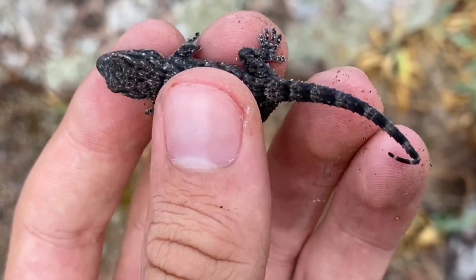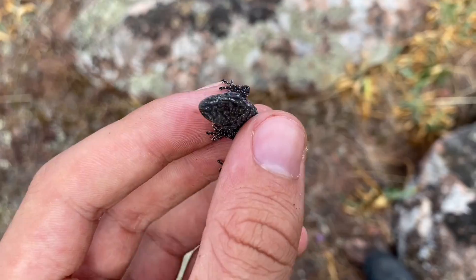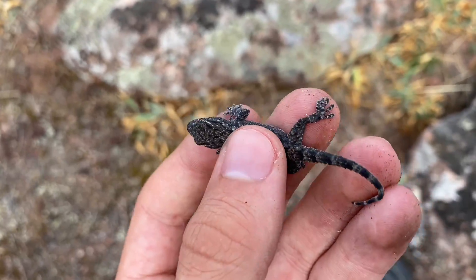A little Moorish gecko, Tarantola mauritanica, and this one appears to be near-melanistic because of how dark it is.